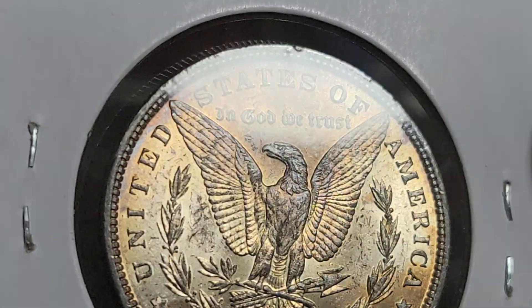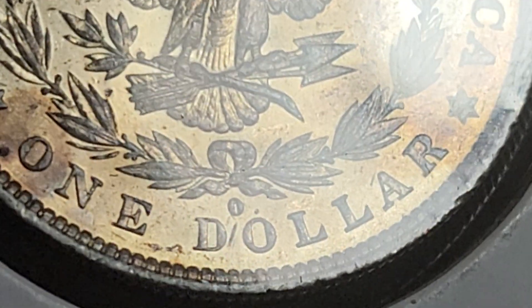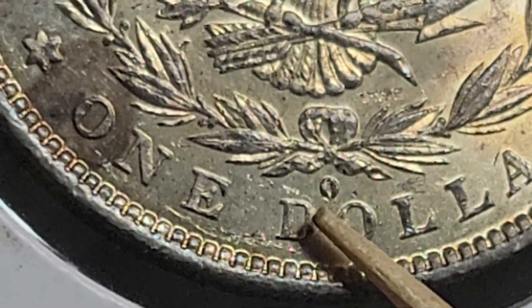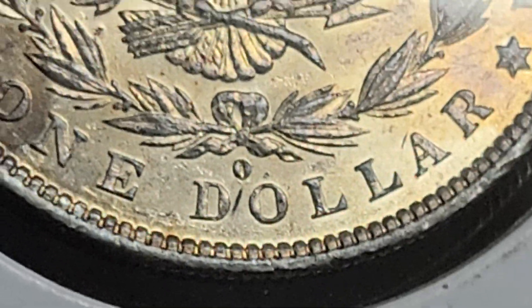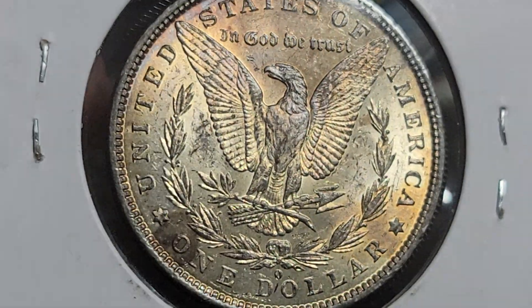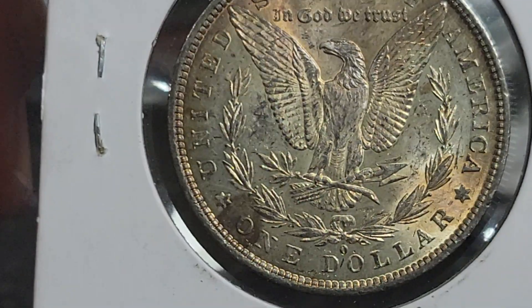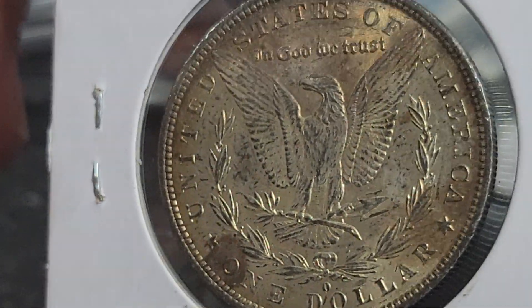It's normally the other way around for us — bag marks usually the back is really nice. Now it is an O over O top 100 VAM and you can see it right there, part of the O coming out from underneath the other one. The most common error over mint mark for this year is the O over S, and that's a very expensive coin.